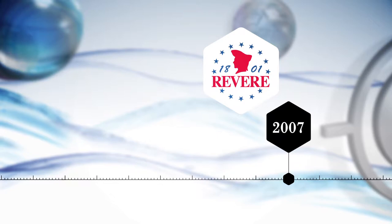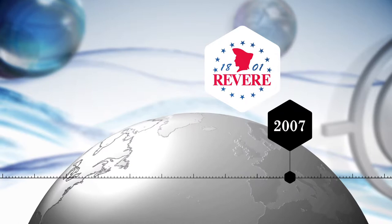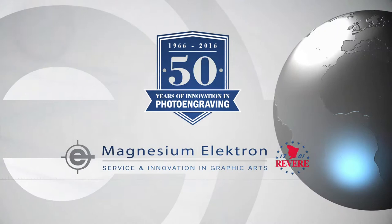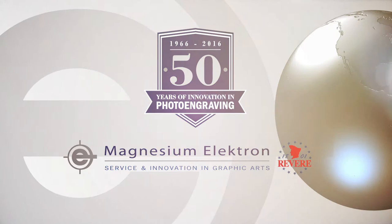Finally, in 2007, Revere Graphics joined the group, resulting in an additional coating facility in the UK and providing Magnesium Electron with two major points of distribution to service this important global market with sales to over 70 countries. 50 years of graphic arts, from the team at Magnesium Electron.